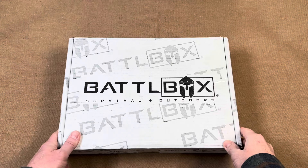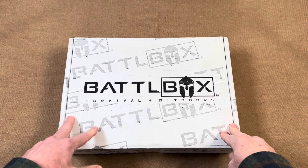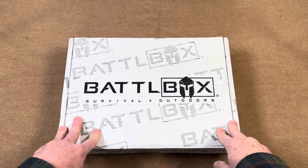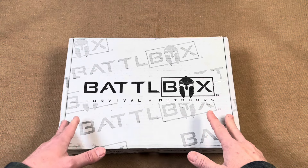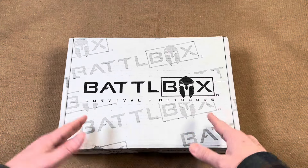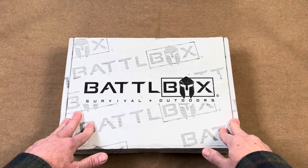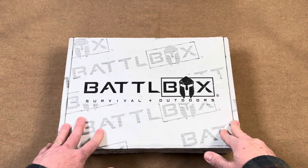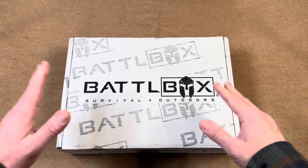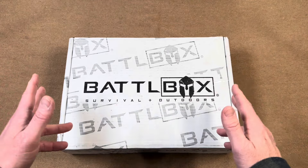About two weeks ago, one of the representatives over at Battle Box reached out to me and let me know that they were big fans of the Idaho Prepper channel and wanted to gift me this box. There were no strings attached — they let me know I wasn't obligated in any way to review this box or promote their company, so right off the bat there was zero pressure. It was just a token of their appreciation from one prepper to another.